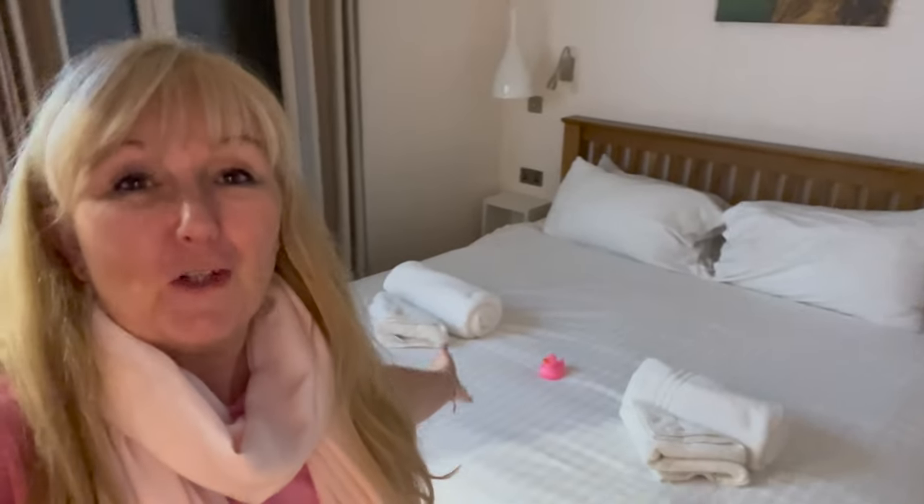Well hello, welcome to a lodge tour. We've just arrived and this one is called Wotton, and we are at the Woodside Bay Lodge Retreat in the Isle of Wight. We came here before and I'll leave the link to the video for the other lodge tour which was called Yavaland.